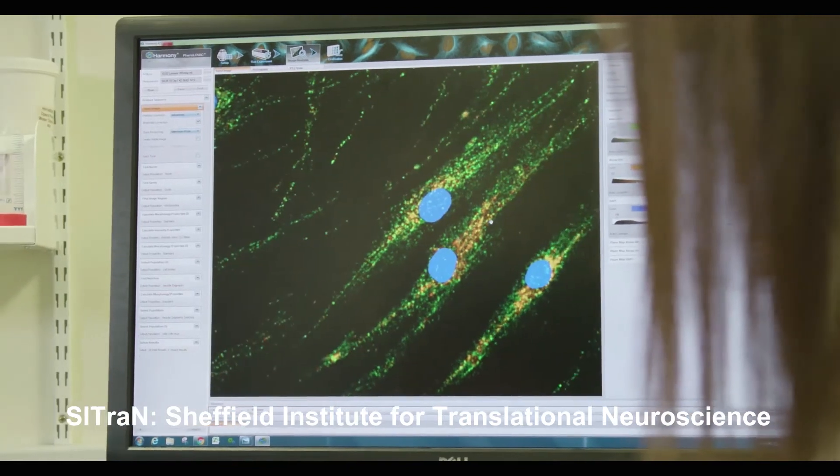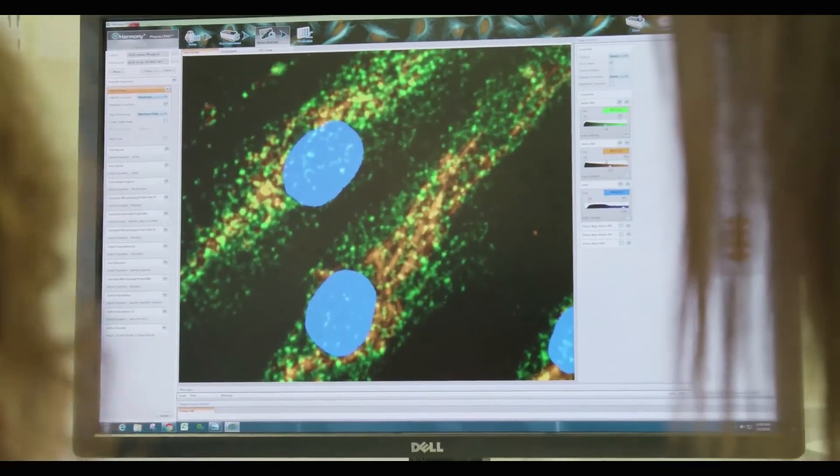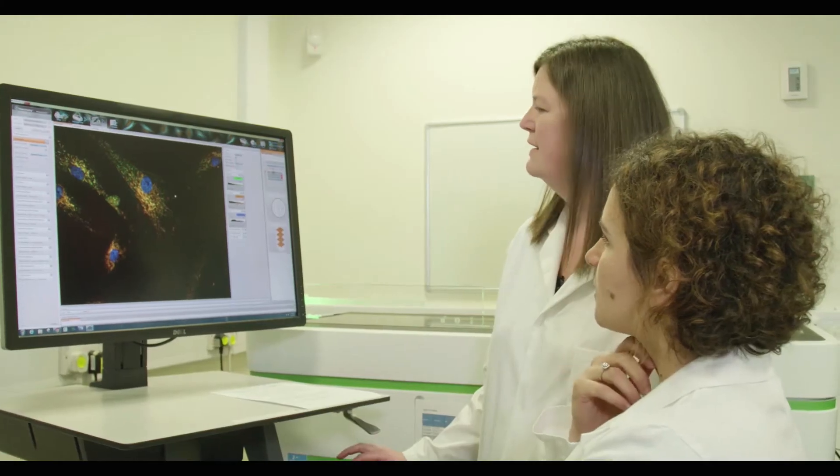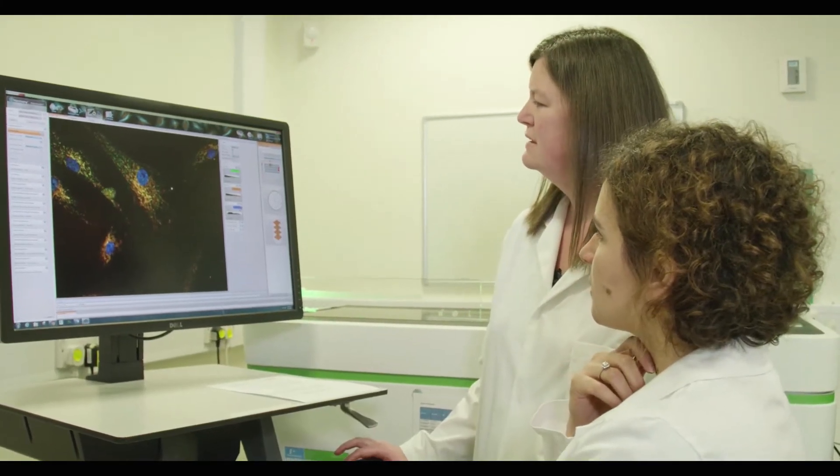We have several high content imaging machines and other pieces of equipment that normally are found mainly in pharmaceutical industrial labs, and there are very few academic labs that have them in the UK, which means that we can find the biology, undertake the screen, and then move it beyond that back to the patients.